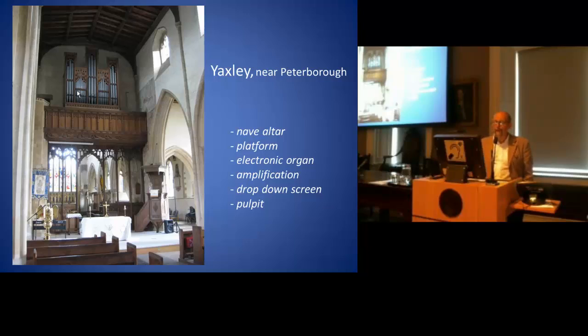For this particular project, the altar is on a new platform in an area cleared of pews. They have an electronic organ here, and I'm not going to talk about electronic versus pipe organs — it's too late in the day.